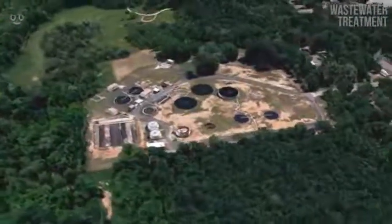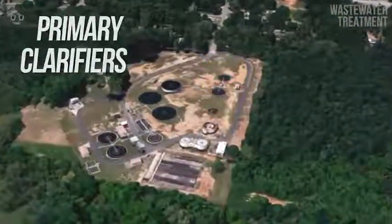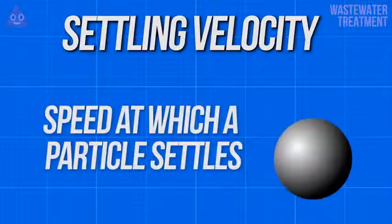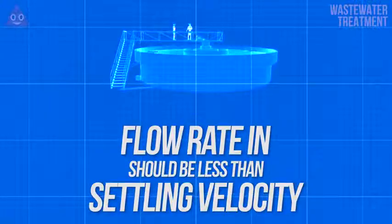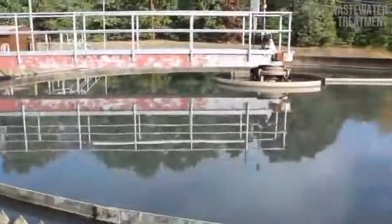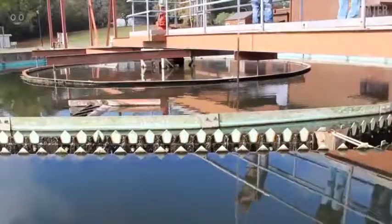Following the grit chambers, the sewage will move on to the primary treatment process, which starts with a large basin called a primary clarifier. Primary clarifiers function on the principle of settling velocity — defined simply as the speed at which a particle settles. It's important that the flow rate of water being pumped in doesn't exceed the settling velocity of the particles trying to be removed. Engineers will vary the size and number of primary clarifiers in accordance with a plant's permitted sewage flow rate, ensuring that at varying flow levels, solids can settle out in the correct quantities.